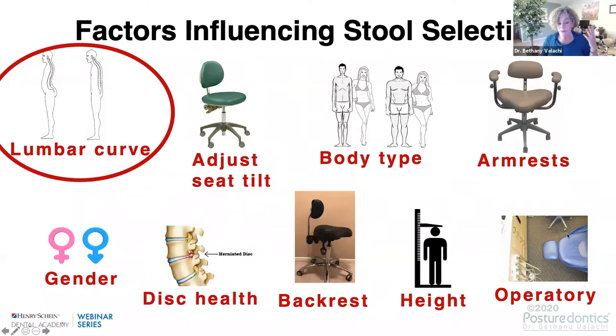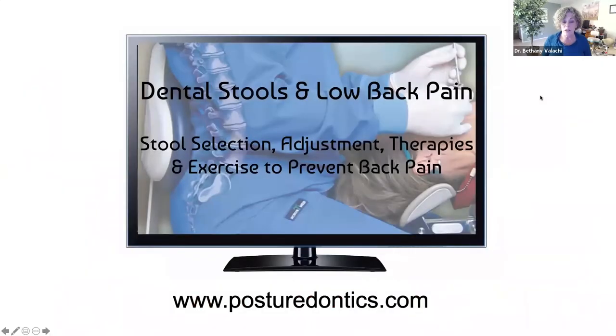That is just one factor influencing your stool selection. It's equally important to know how to adjust the stool based on your hyper or hypo lordosis, your body type, whether you need armrests — there are five cases where I consider armrests mandatory for dental professionals — and your height. If you're interested in continuing this education, I have a course on the website on dental stools and low back pain covering the latest research, specific exercises, and how to adjust and select the stool that's best for you.